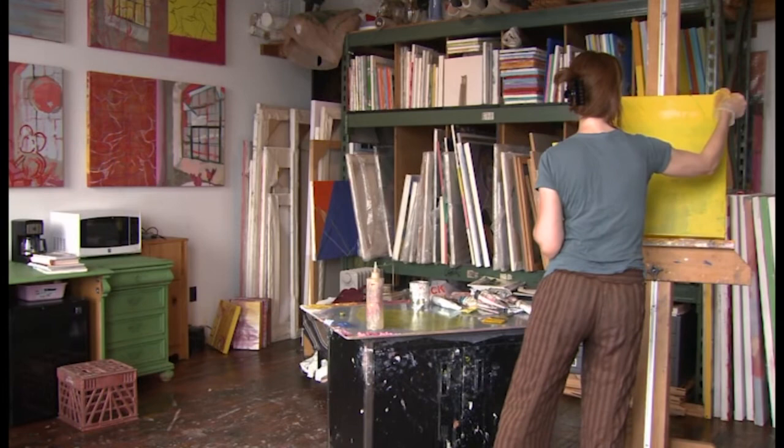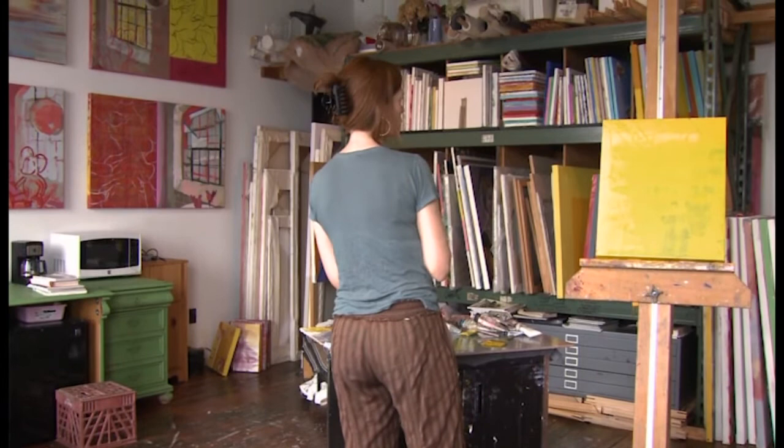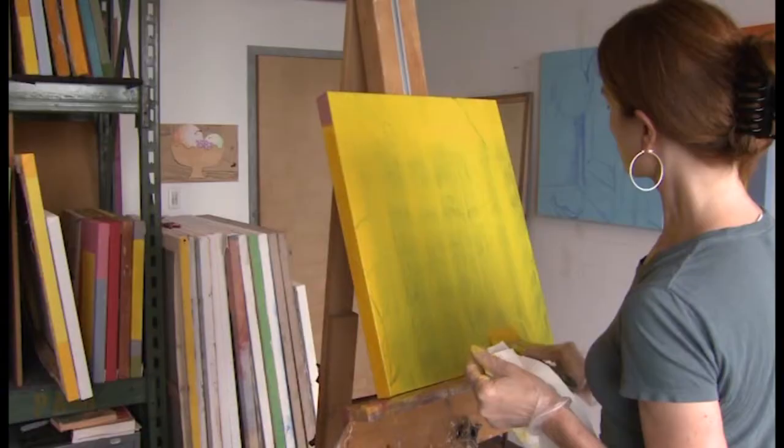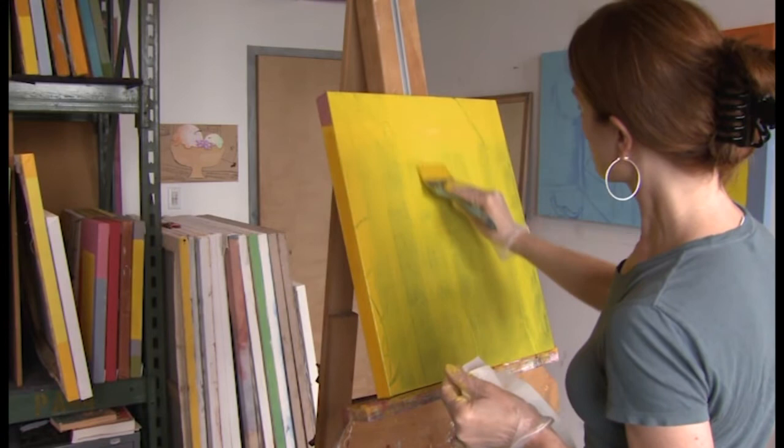I work primarily with oils on canvas. Currently I'm working with two panels right up against each other, juxtaposed. I like to juxtapose representational imagery with abstract imagery, working with two spaces that might seem incongruous — and the challenge is for the viewer to find their way to have them fit together.